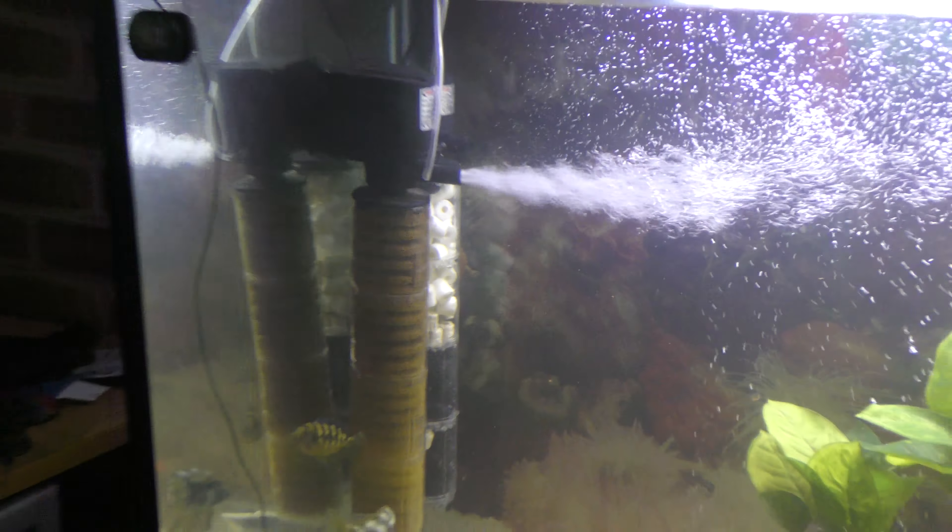I tested it again yesterday — still zero ammonia, zero nitrites, and some nitrates. So there you go guys, it is possible to literally instantly cycle an aquarium. I don't know what the beneficial bacteria were eating when I first put the fish in — they must have starved for a little while until the fish produced waste and I fed them.